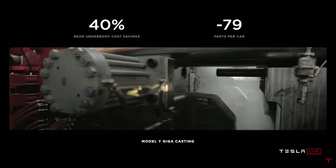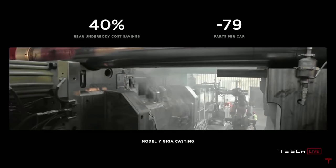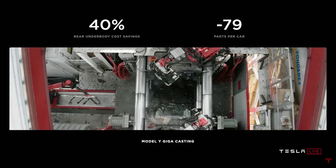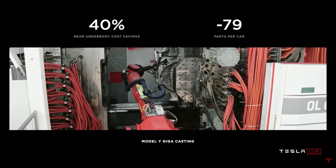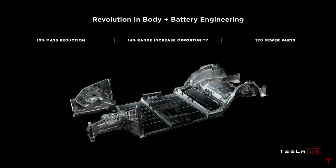The final highlight for me is the single piece casting and redesigning the battery pack to be part of the car. This single piece casting reduced 79 parts per car in the manufacturing process. The structural batteries with the single piece casting reduced mass by 10% and have 370 fewer parts. We need to acknowledge how difficult just one area of innovation is — but five entire areas of innovation? At this point, who can realistically catch up to Tesla's engineering powers?